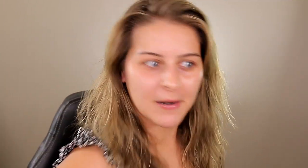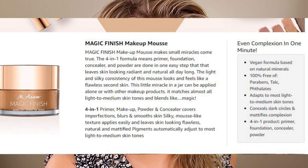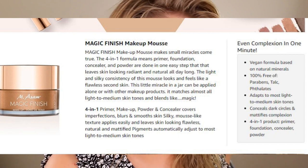Today we're trying a foundation I found on Amazon — it randomly popped up while I was browsing the beauty section. It caught my eye with some pretty bold claims and a lot of reviews that back them up. This is the M Som Magic Finish Makeup Mousse. It's supposed to be a four-in-one primer, foundation, concealer, and powder — and apparently it makes small miracles come true. It matches almost all light to medium skin tones and blends like magic. People in reviews said it wouldn't match their skin but then adapted to their skin tone. I do want to apologize to those with deeper skin tones who can't benefit from this.